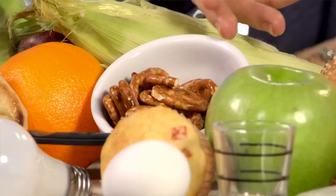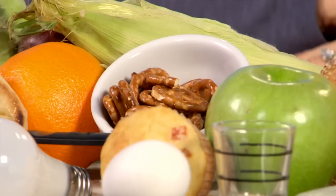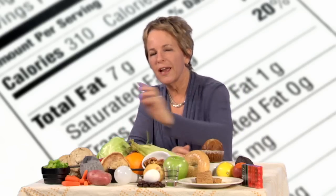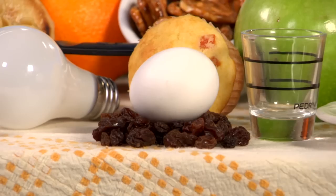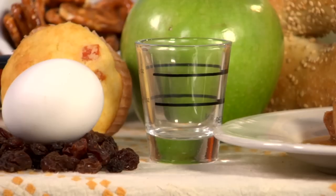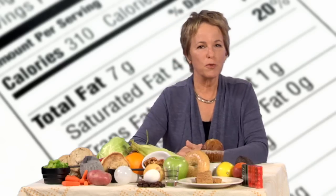An ounce of snack foods like pretzels or nuts is about one handful. A medium baked potato is about the size of a computer mouse. A quarter cup of raisins is as big as a large egg, and an ounce of cheese is the size of a matchbox. Lastly, fats add up fast — the official serving of salad dressing is about two tablespoons, or about the size of a shot glass, and a teaspoon of butter is no larger than the first joint of your finger.